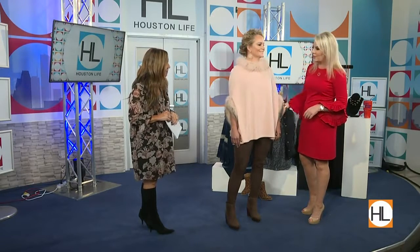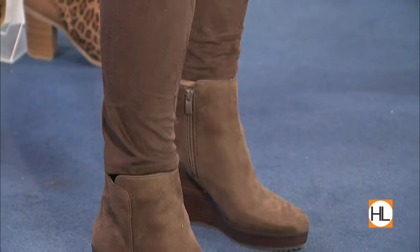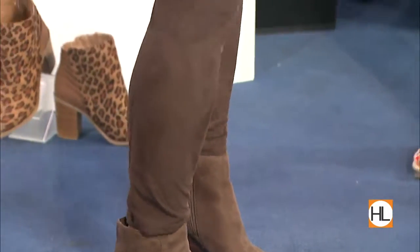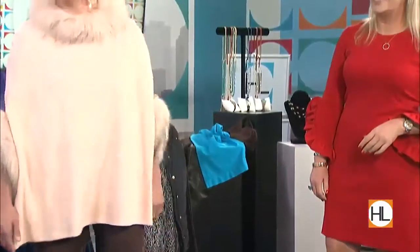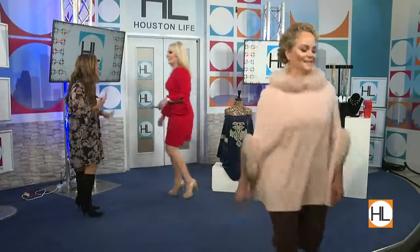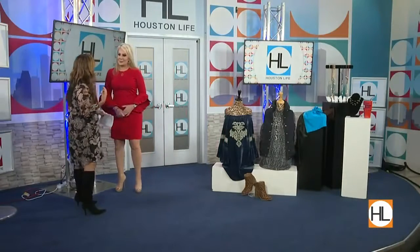This cute top has faux feathers on it — turn around, it's very poncho-like. That's going to take you right into rodeo season too! We're not only seeing bold jewel tones this fall and holiday season — it's also muted with blush pinks. From the blushes to bold reds, I love it all.